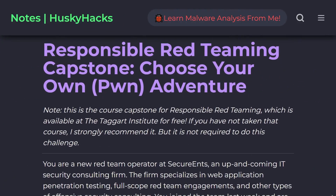Responsible Red Teaming has this super cool tagline — it says 'Operate with Honor' — and it's going to be released on the Taggart Institute for free on November 21st, which if I'm actually uploading this according to schedule is today. This video is going to chat a little bit about the curriculum, the actual content, the material present in the course, and especially the capstone challenge, which I think is awesome.